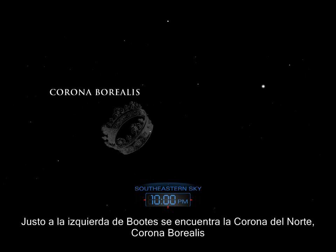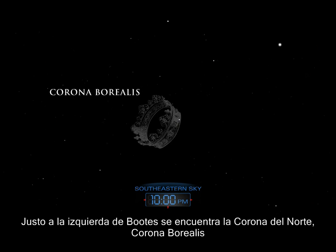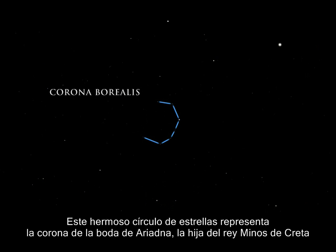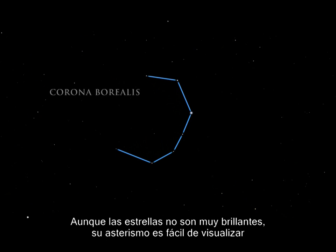Just to the left of Bootes lies the northern crown, Corona Borealis. This lovely circlet of stars represents the wedding crown of Ariadne, the daughter of King Minas of Crete. While the stars are not very bright, their pattern is easy to pick out.